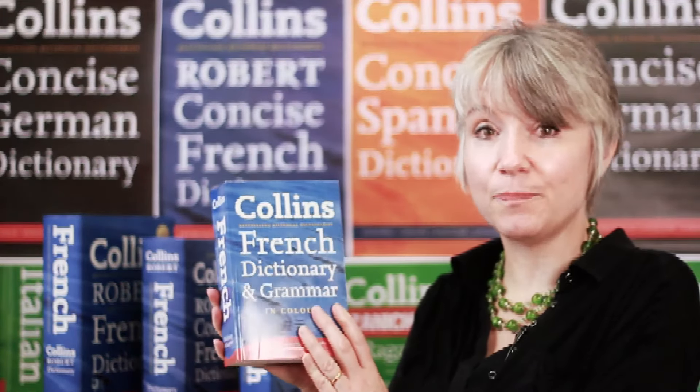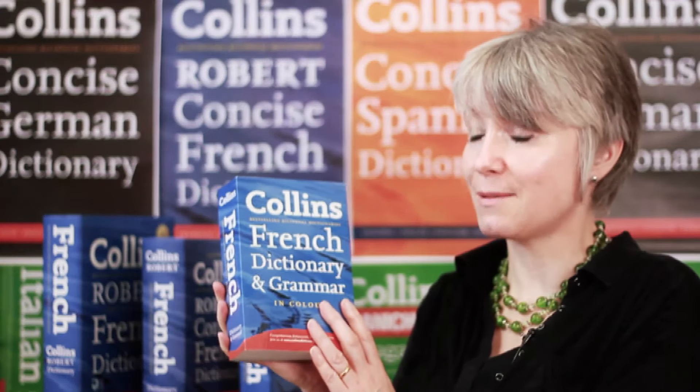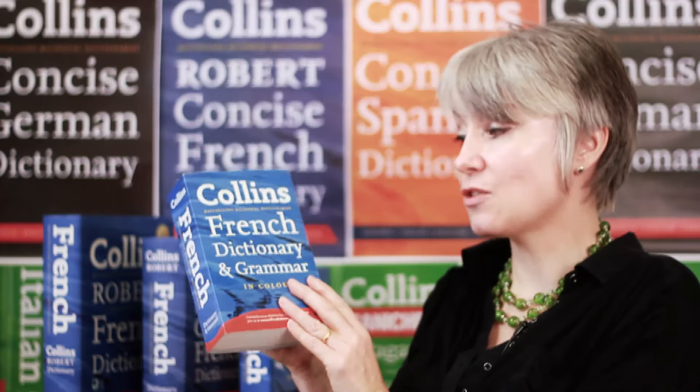If you're maybe thinking about your year abroad or travelling in France, then probably you want to take the French dictionary and grammar with you. Let's face it, the concise and the complete and unabridged are just a bit too heavy to go in the suitcase. So this is the one you would take with you — 80,000 words. It's got everything you need on a day-to-day basis: all the words you need for opening a bank account, finding yourself a job, finding accommodation, and a really good comprehensive grammar at the back to help make sure that everything you say and write is going to be correct and understood.